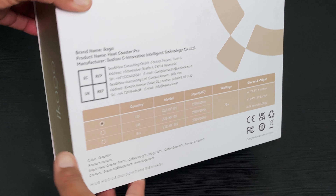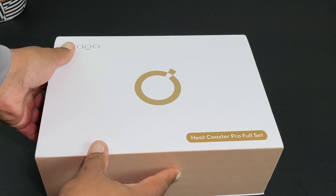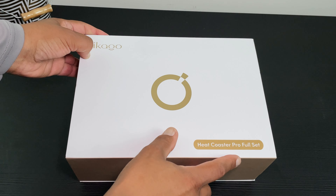As always, product links are in the description and I have a limited-time offer code for an even better deal on the Ikago Heat Coaster Pro Set, just in time for Father's Day.